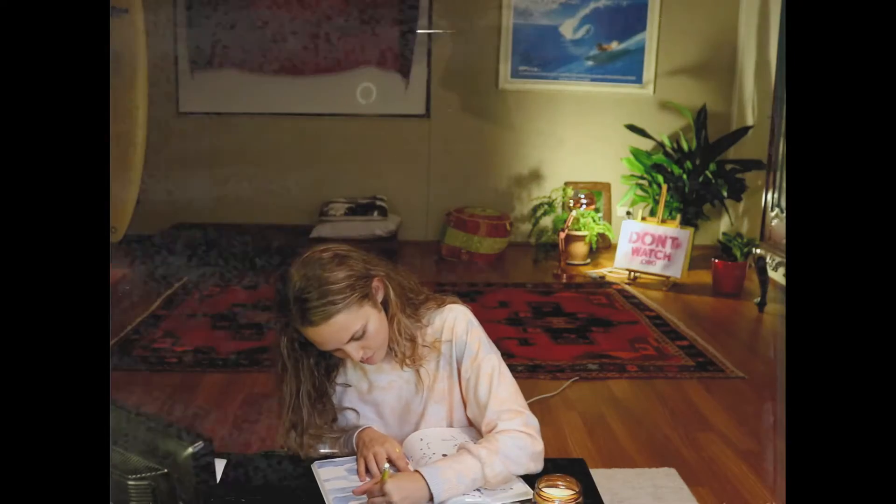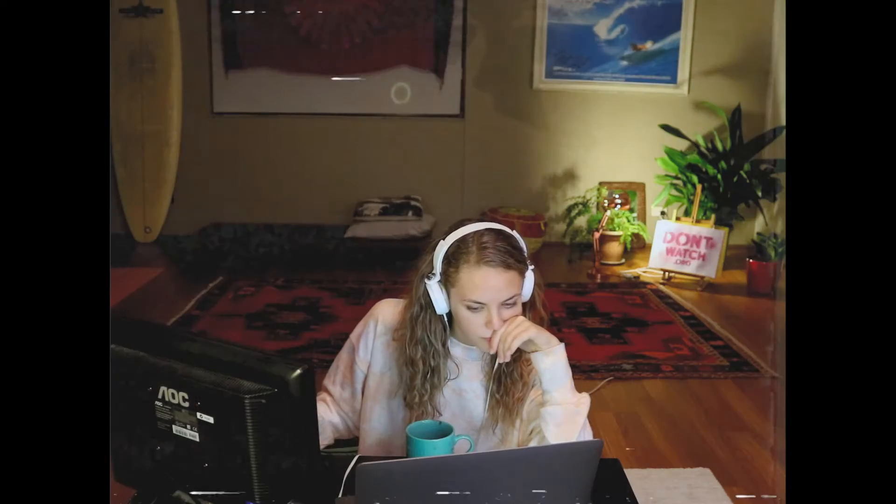It's Taylor. Welcome back to another video. I make videos on this channel about health, wellness and leveling up in your life.